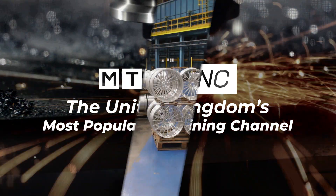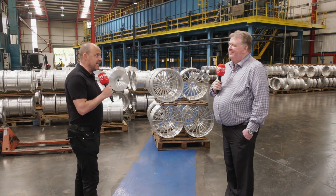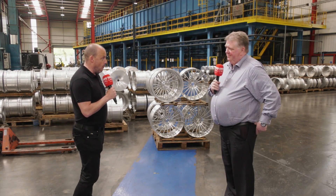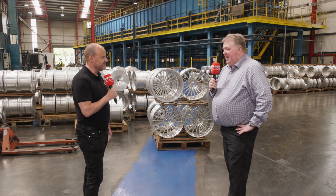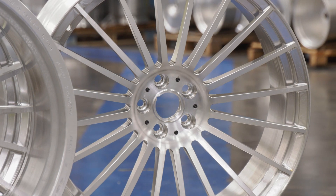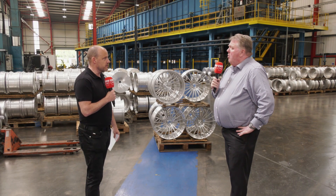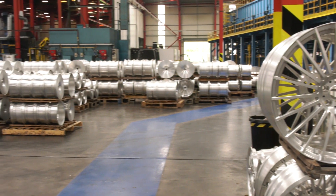Adrian, thank you very much for the invite here to Rimstock. It's a company I've known for many years, but for those that don't know what you do, can you tell us what you make? Yeah sure, we actually manufacture alloy wheels normally for the high-end market. Normally we do around 500 wheels a week, probably around 25,000 a year.